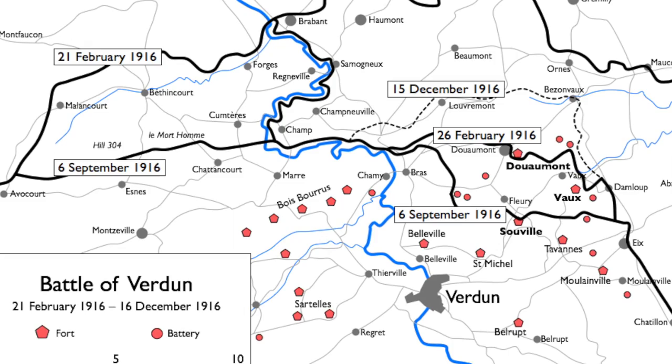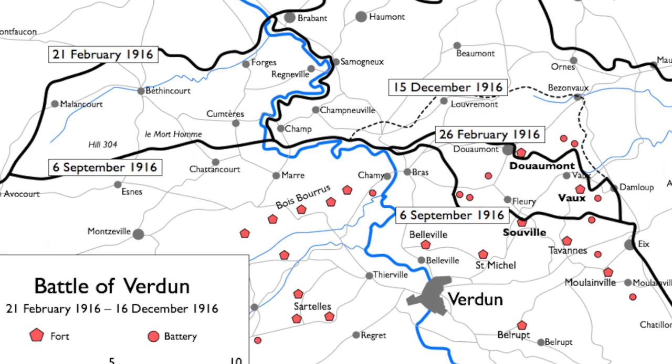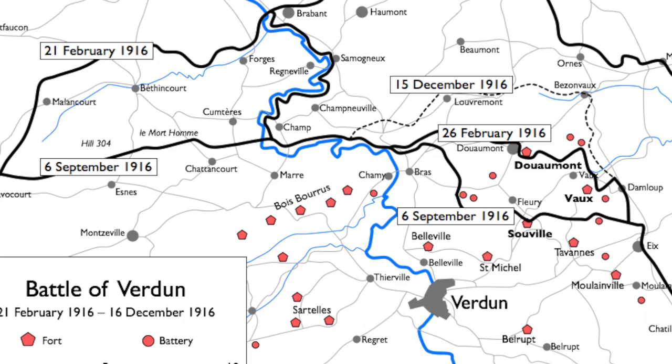Nine villages were completely wiped off the face of the earth, one of which we'll see. What is even more amazing, this battlefield is actually relatively small — something like nine miles wide and about five miles deep. And at the end of the battle, the front line was almost where it started from.